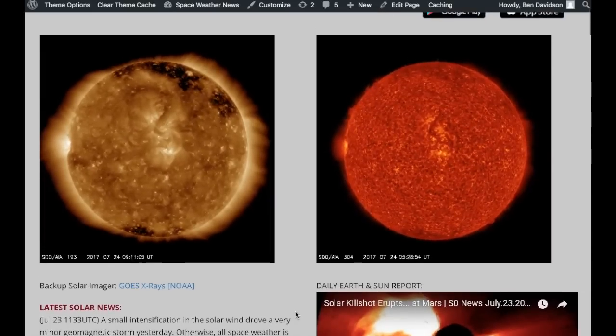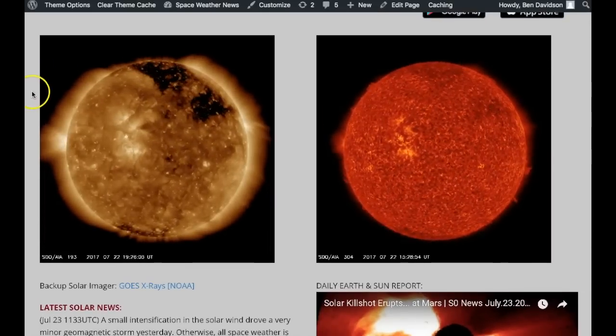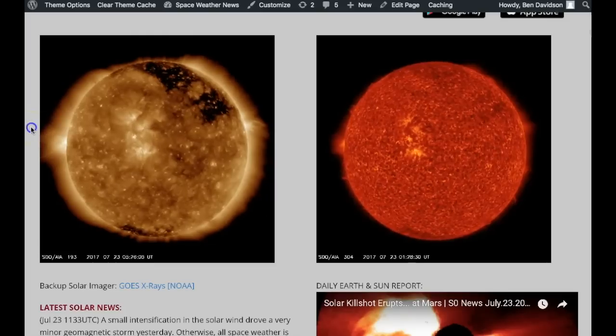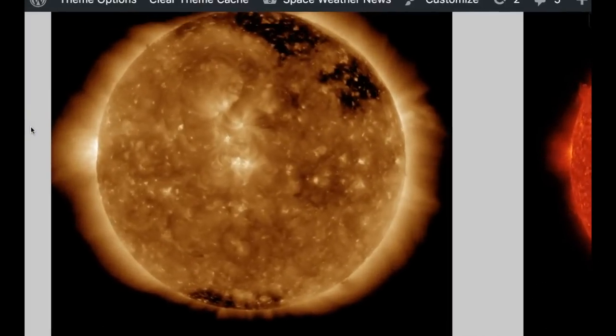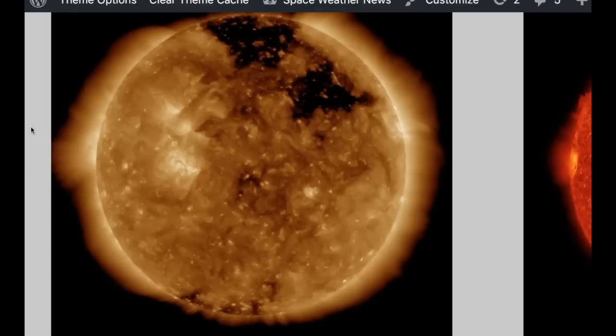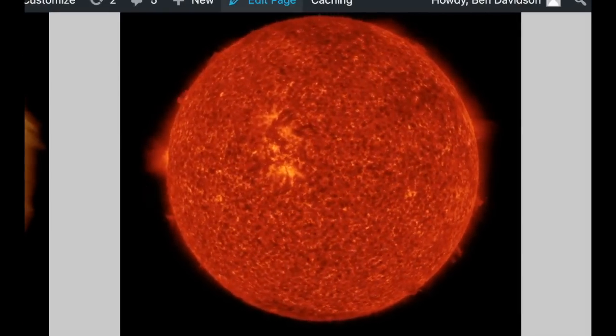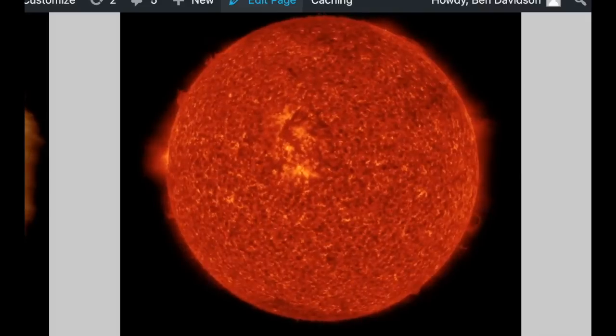We're starting at spaceweathernews.com with 193 angstroms and 304 — these are the 48-hour loops showing the last 48 hours of activity on our star. As we zoom in on 193 angstroms, you can see really just not much happening. You were actually able to pick out the coronal ripple from the large CME just a little more than 24 hours ago.